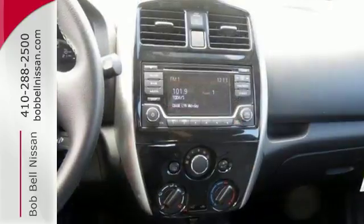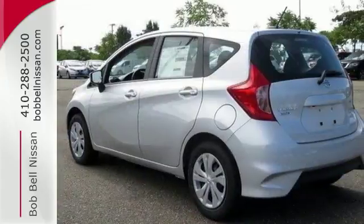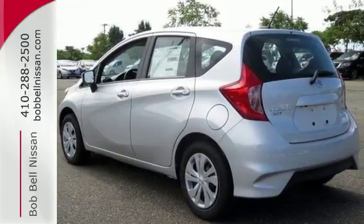Smart design gives the spacious cabin ample room for everyone to spread out. And the 60-40 split fold-down rear seat gives you more room to carry stuff.